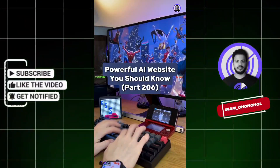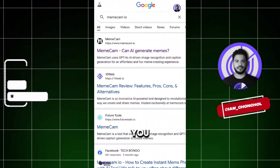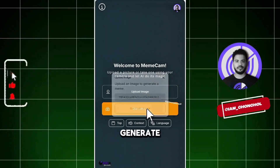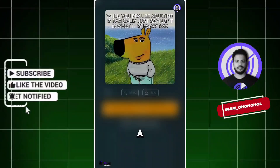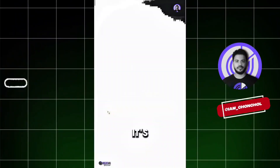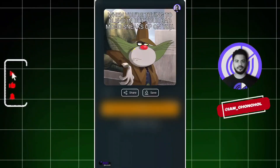Powerful AI Website You Should Know, Part 206. Did you know if you go to this website, you can generate funny memes automatically? First, click here and upload a photo, then hit the Generate Meme button. After a few seconds of processing, a funny meme is automatically created from that image. Let's try another one — it's fast, effortless, and honestly kind of addictive.